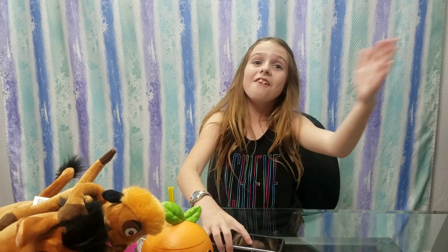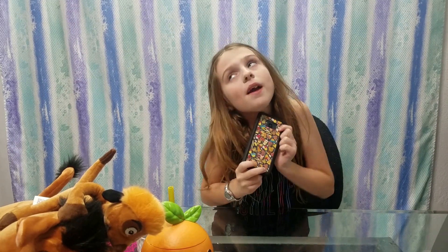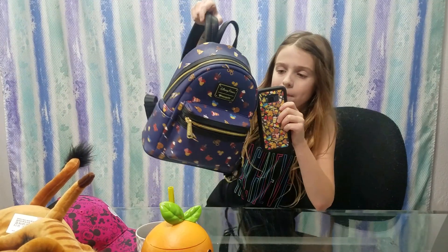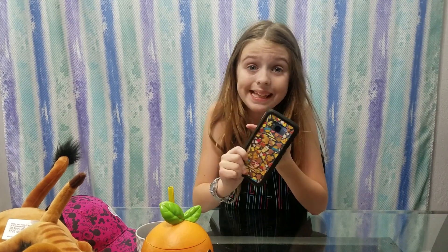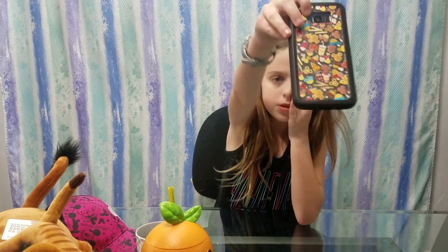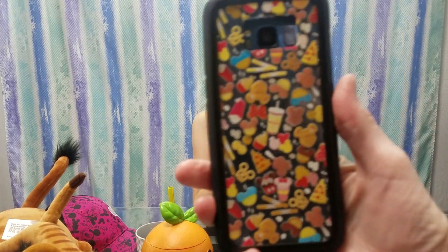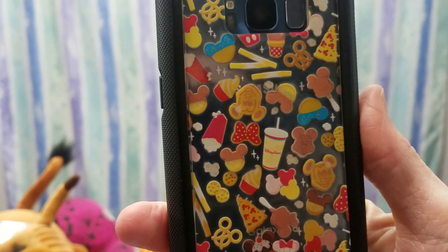Last but not least — I almost forgot because it was facing this way — the phone case! We got this phone case for my phone and it matches my Loungefly bag perfectly — they're both the same design. We did have to custom-make it; at Space Mountain, you can custom-make Disney phone cases. It's so cute and cool because it's two layers — it looks 3D, kind of like two layers. Really cool!